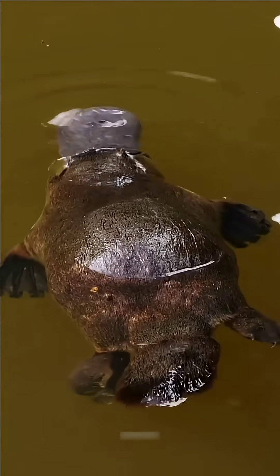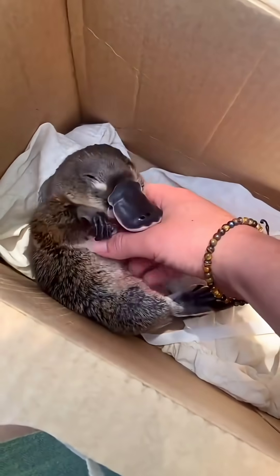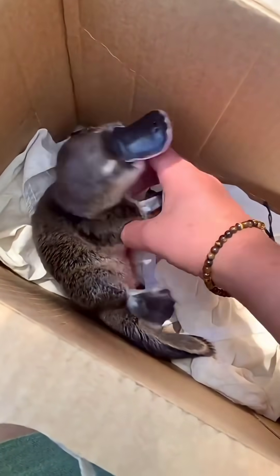With a duck-like bill, beaver tail, and otter feet, the platypus looks like the animal kingdom's Swiss army knife. Early scientists thought it was a hoax, like someone sewed parts of different creatures together.